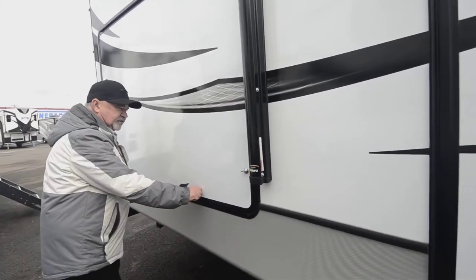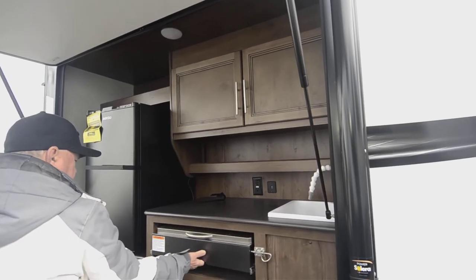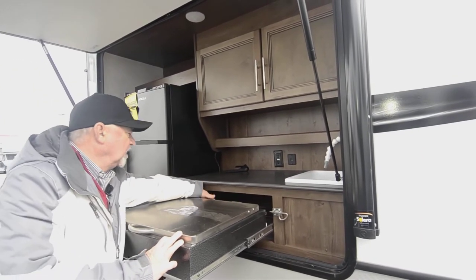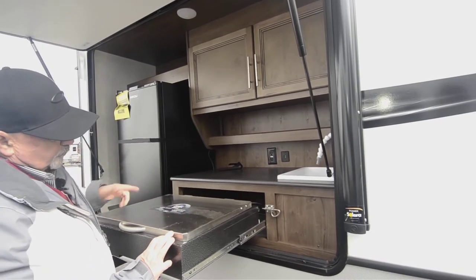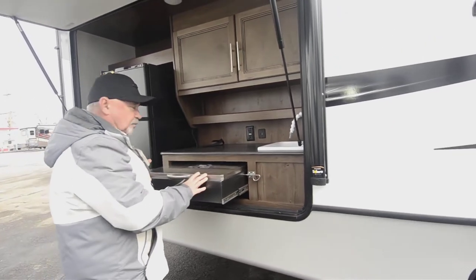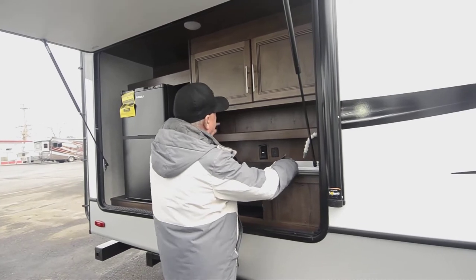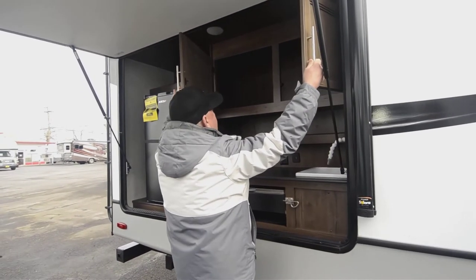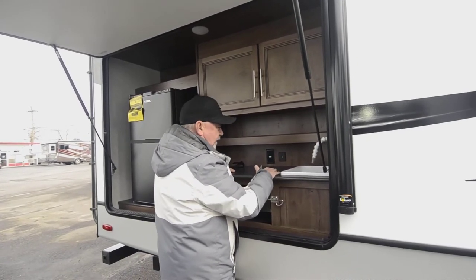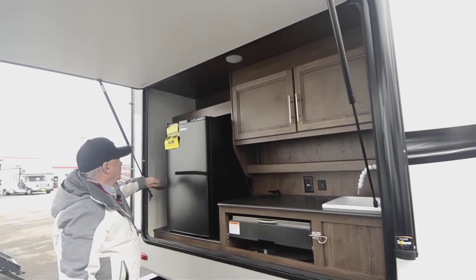Here's a really nice outside kitchen area with a pull-out grill — throw some steaks or burgers on there. It's got a propane hookup with a quick connect so it runs right off your main propane tank; no separate propane source needed. There's even an outside sink with hot and cold water, storage up here for snacks or incidentals, a little shelf and work area, a 110 outlet, and a refrigerator as well.